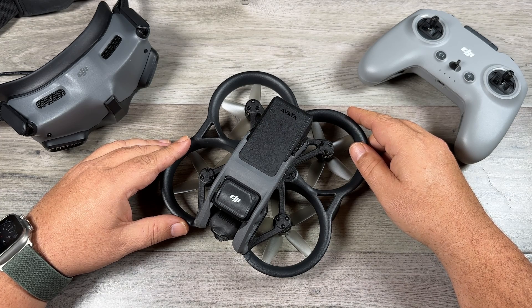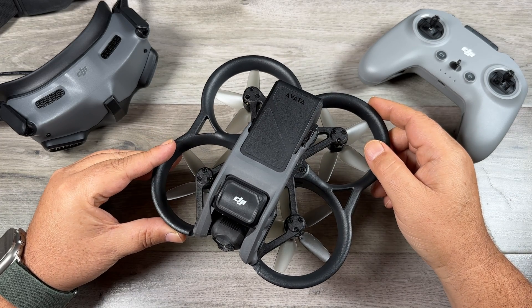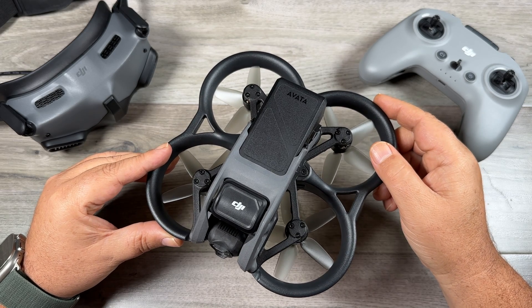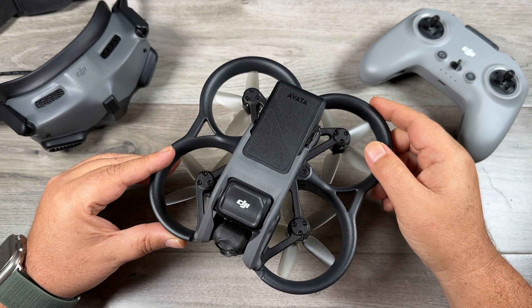G'day folks, Sean here from Air Photography. Just a quick little video for you today, giving you a heads up if you own the DJI Avada. There was a firmware update for it today and it adds a couple of really interesting new features.